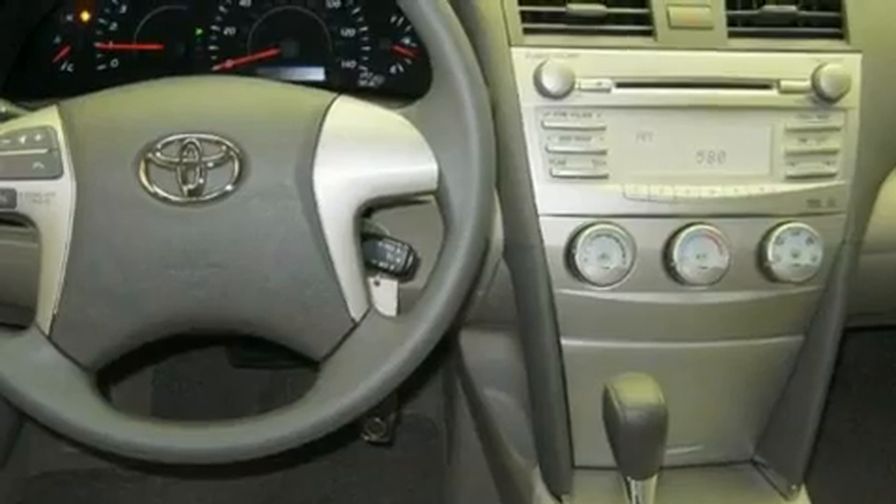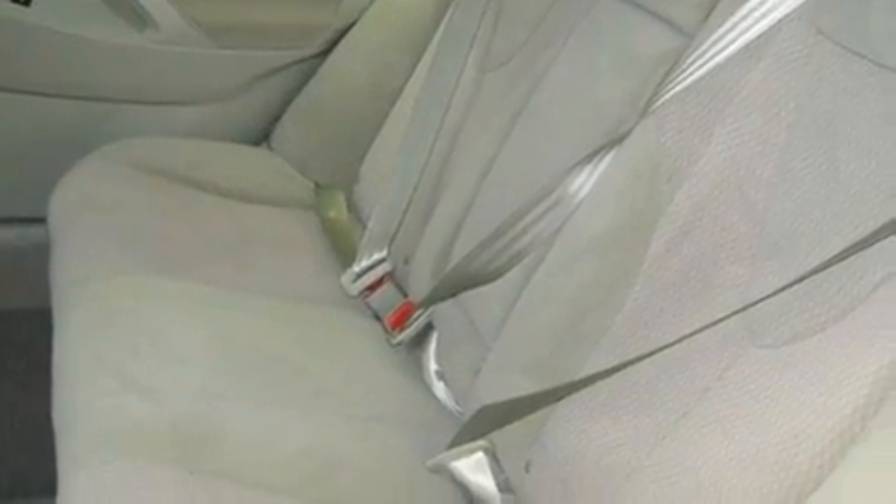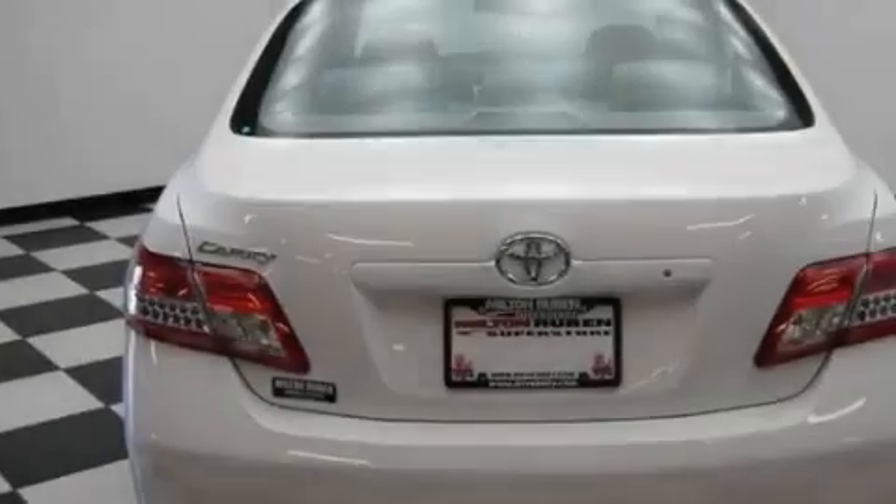Its top features include air conditioning, cruise control, a rear window defroster, a security system, fog lamps, traction control, an anti-lock braking system, and side impact airbags.